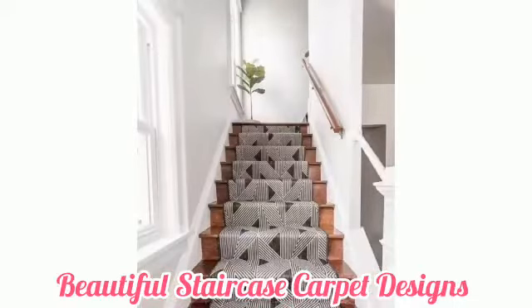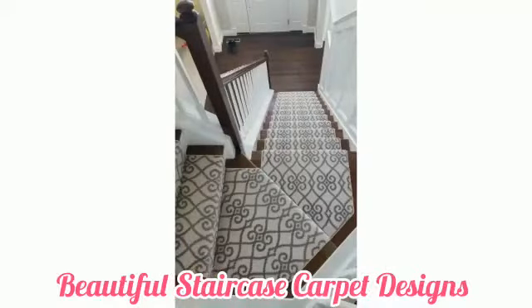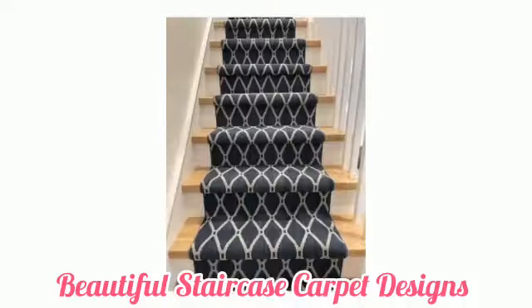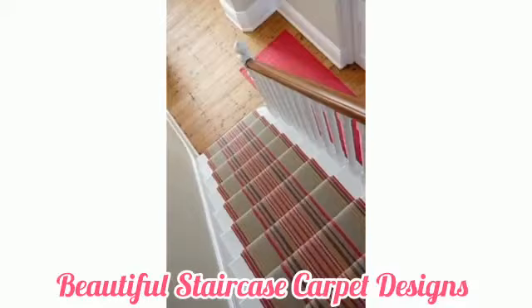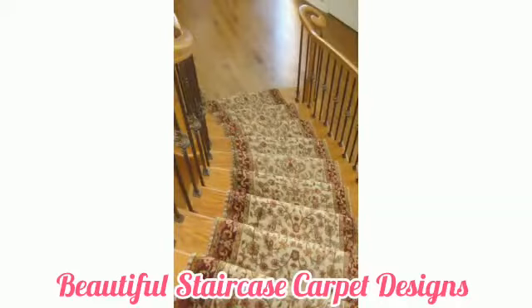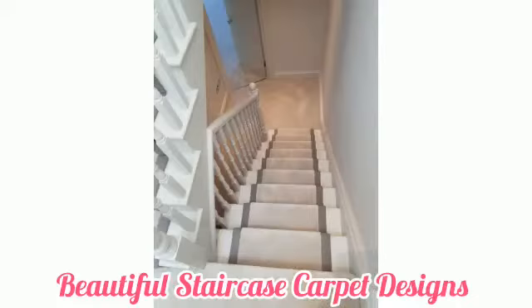Looking for stair carpets and runners to transform your staircase? From stripes to classic designs, give your hallway the five-star treatment with a new carpet. Carpet works wonders on a staircase, providing soft and spongy comfort underfoot. Whether you want to make a design statement or prefer a plain natural look, you'll find options from a grey stair carpet to a patterned stair carpet. We've got stylish suggestions here to suit every interior style and budget.